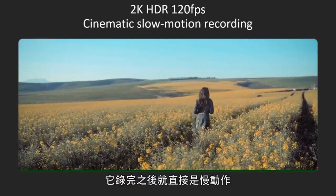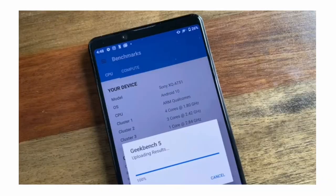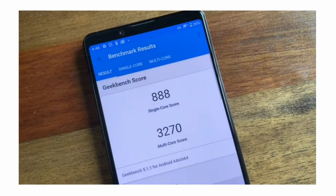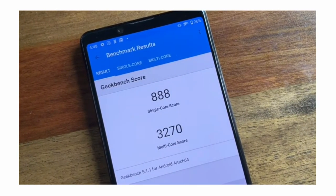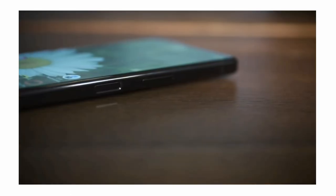Now talking about the benchmark scores, the smartphone is performing very well compared to its competitors. It features the Qualcomm Snapdragon 865 chipset with 5G support, 256GB of internal storage expandable up to 1TB, and 8GB of RAM. Let's look at some of the benchmark scores of the smartphone.